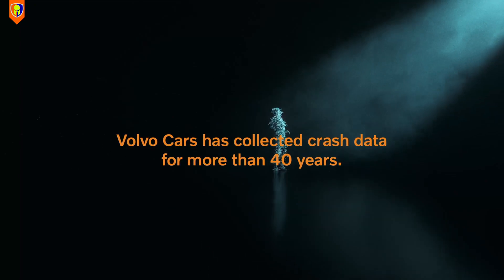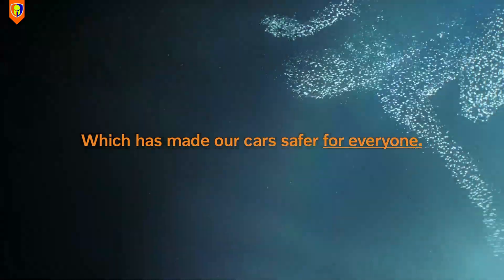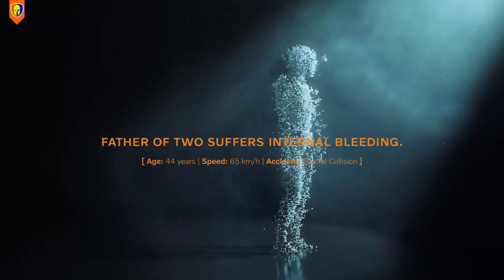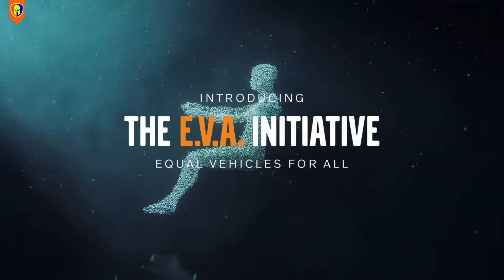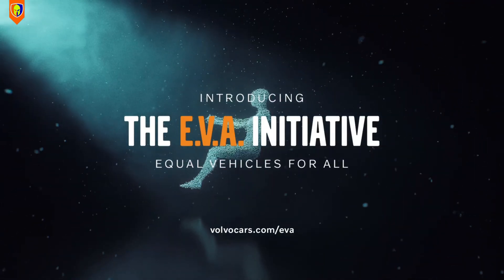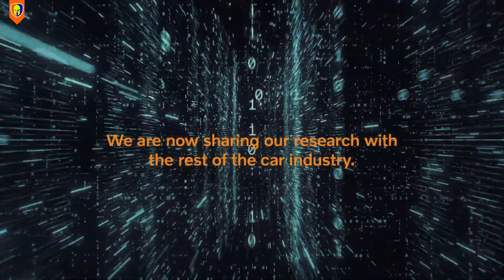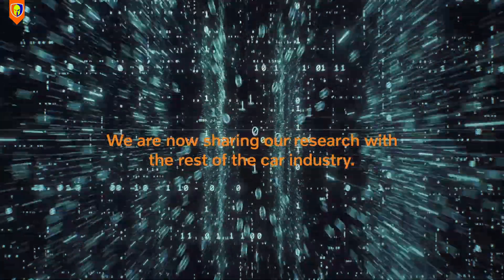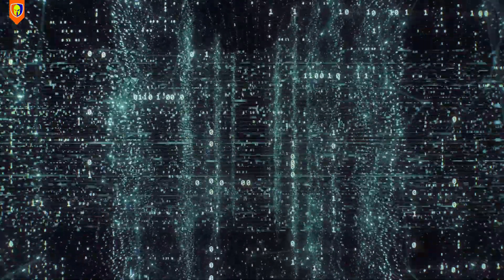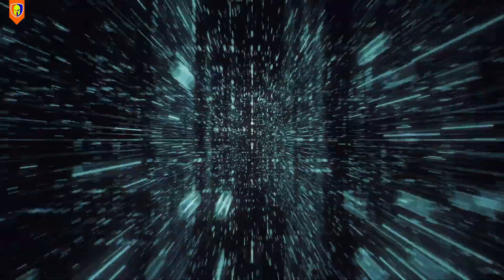Volvo has collected crash data since the 1970s to better understand what happens during a collision, regardless of size, gender, or body shape. So in 2019, the Equal Vehicles for All initiative was launched. With the EVA initiative, they made all their safety research easily accessible in a digital library open for anyone to download and use, hence improving everyone's safety.